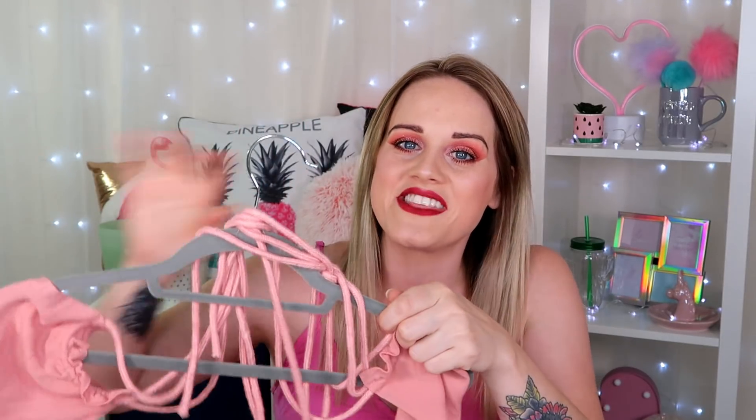So here are the trousers — I absolutely love these. The material is really nice and silky. The length is great; they come just above the ankle, like an ankle crop. I've just paired them here with a crop top from Primark, but as I said you can dress these trousers up or down.